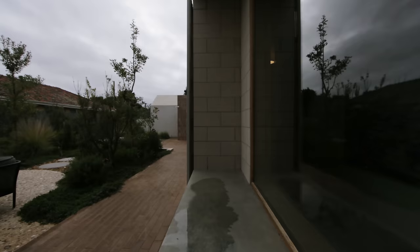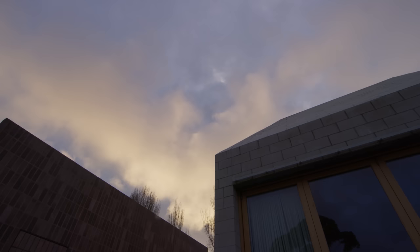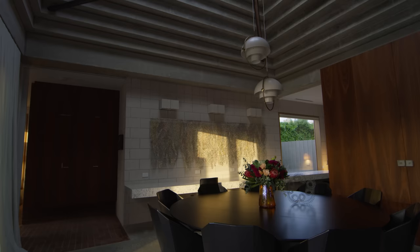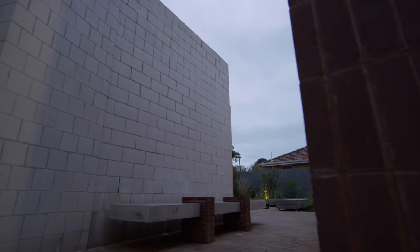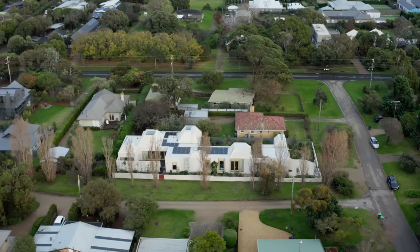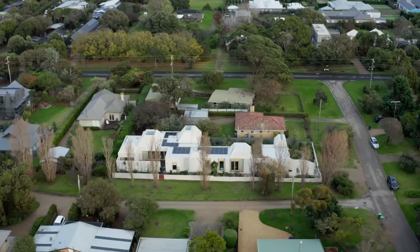I would like to think that Bellows House has created this dialogue about architecture or beach vernacular in a sense that it's not about one single hero image. It's about an experience as opposed to one single moment. In Bellows House you don't get to describe the building in one go — you actually have to walk through the entry sequence to understand the house properly.